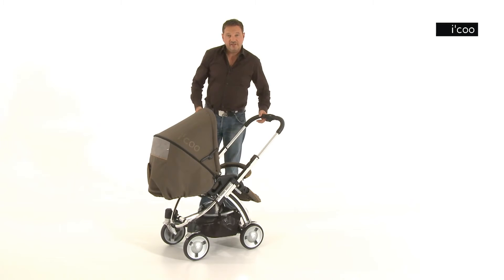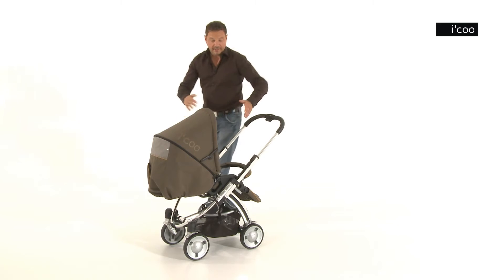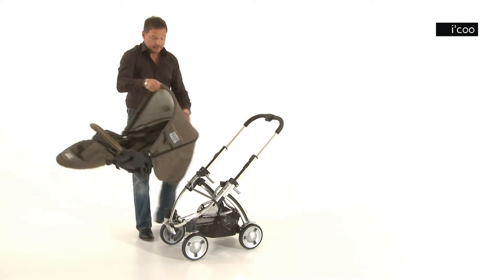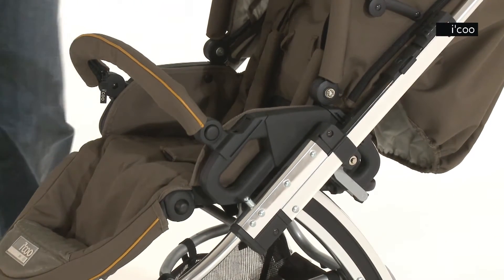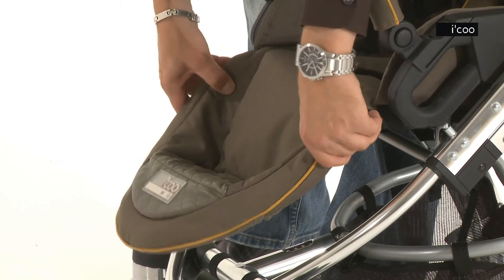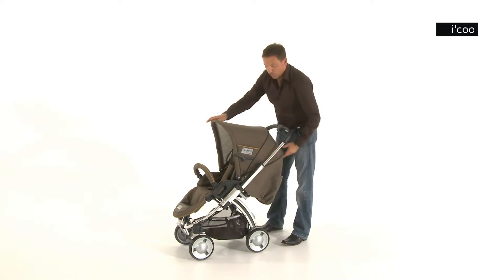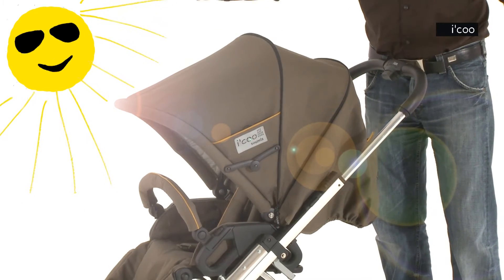This pushchair offers the easiest handling and optimum comfort. A simple turning action ensures your child is always in the best sitting position. The foot and back rests can be adjusted independently of one another, so that you can always create the ideal sitting and lying position for your child. The built-in sunshade in the hood blocks the sun's rays perfectly, so your child doesn't get dazzled.